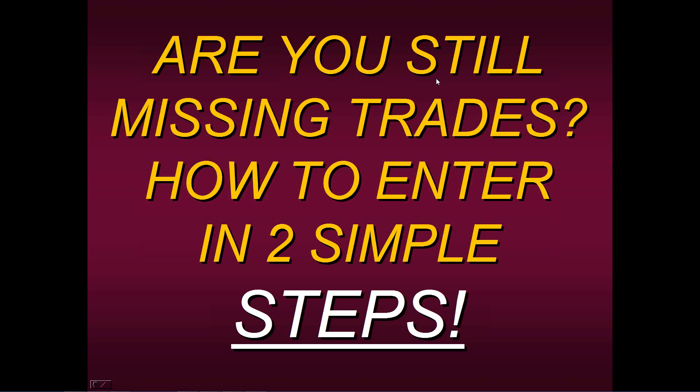Today I'm going to show you how to enter in two simple steps. This is a very common problem that a lot of traders have, and it's not necessarily their method or their style of trading — it's really that their entries are faulty. For whatever reason, they just seem to have difficulty entering a trade.